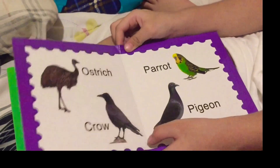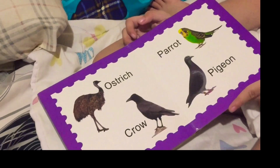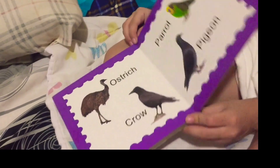Parrot squawks. Pigeon — pigeon can find things.